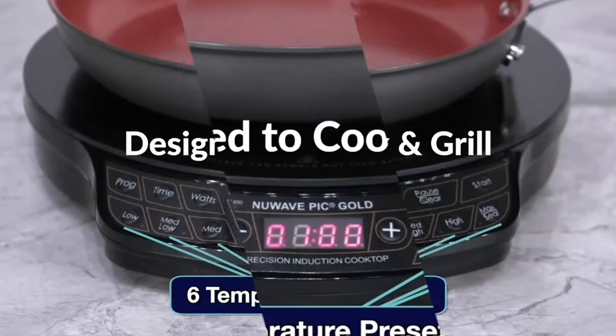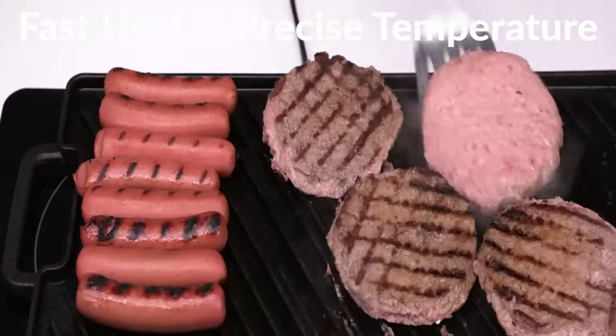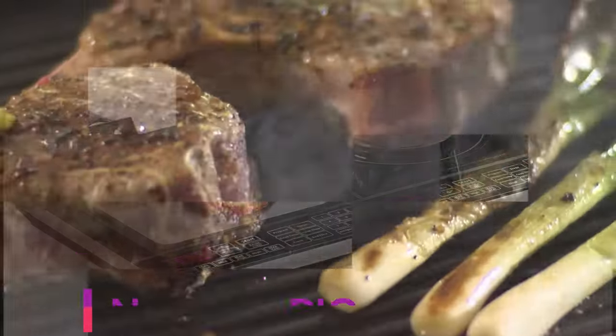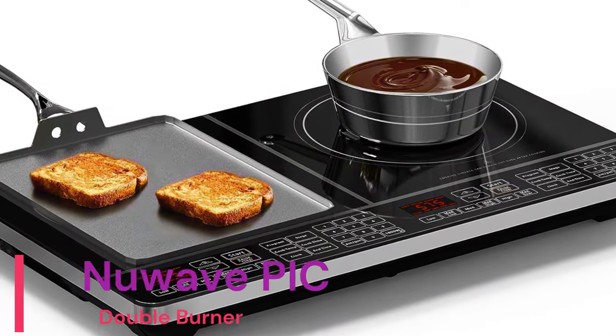The slim design of Double and its patented insulation technology brings the induction heating coils closer to your cookware than the competition, for faster and even heating, ensuring no hot or cold spots for an optimal cooking experience.